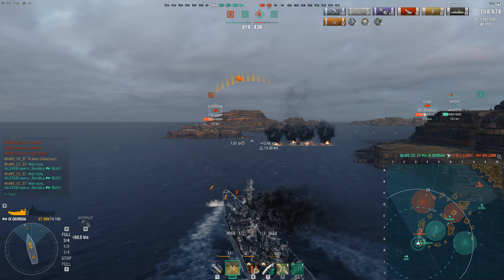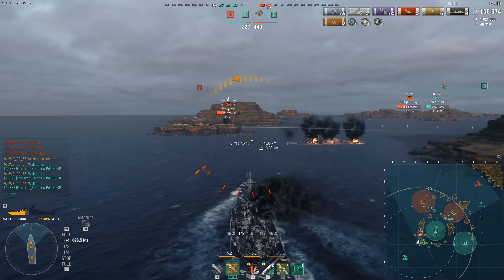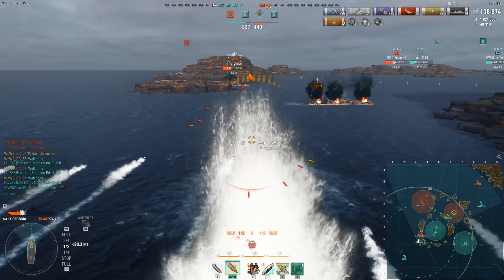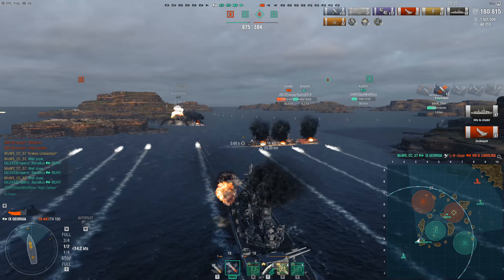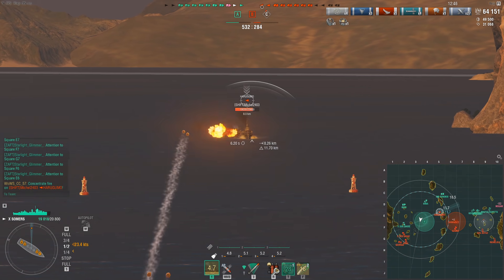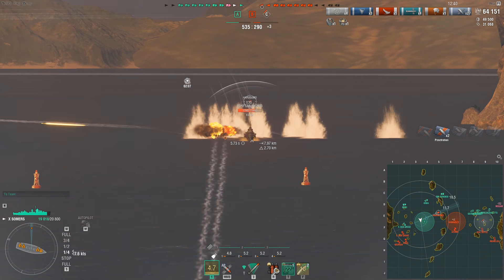The Georgia is not just powerful because it's fast and agile — it's also hilariously fun to play because you can basically appear anywhere and you are such a hard ship to stop due to that combination of firepower, speed, armor, fast-acting heal, and secondaries. The Georgia is absolutely jam-packed with ridiculous gimmicks and easily earns the 6th most powerful premium spot on my list.